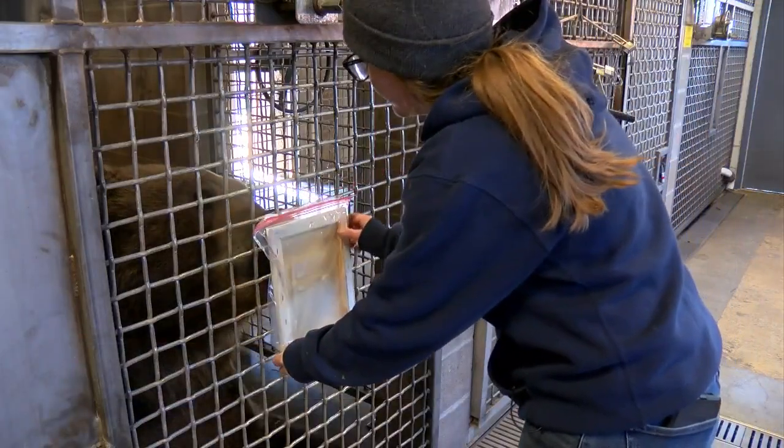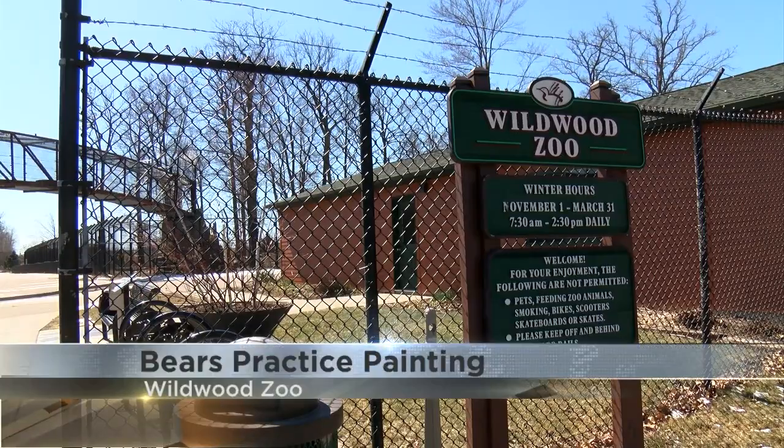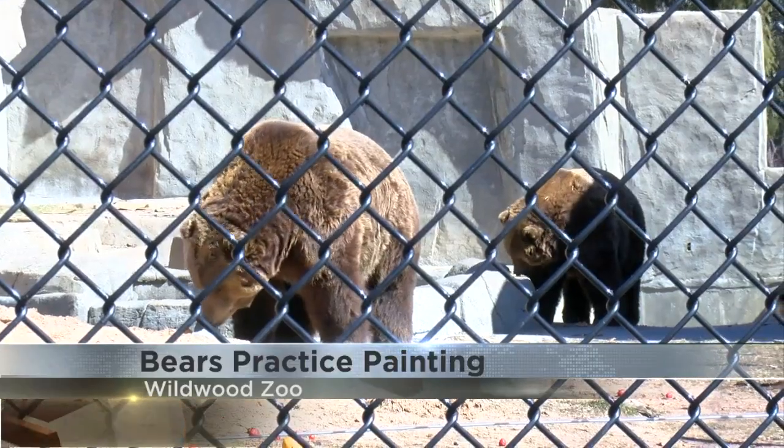I'm here at the Wildwood Zoo in Marshfield, where zookeepers are letting animals be artists, all while using paint and honey. The second we get that honey out, their nose is seven times better than a bloodhound. For eight years, the Wildwood Zoo has been letting bears Boda and Munze paint.